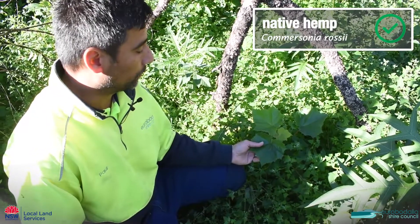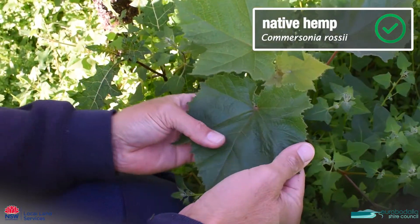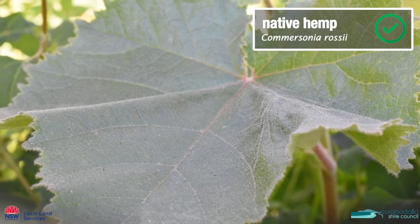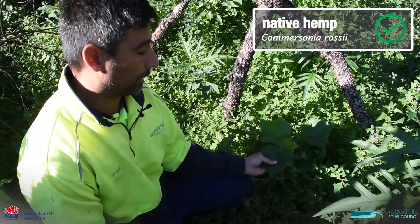This is comersonia, which is a native hemp. It has a big broad maple-like fleshy leaf and it's quite hairy. It's a native plant and we don't need to worry about this one. It's a really good stabilisation plant after disturbance.